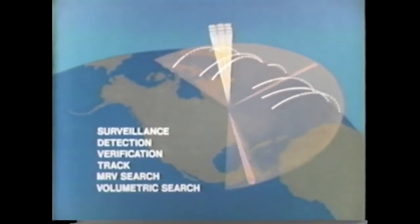Pave Paws usually performs the space track mission, and routinely tracks satellites and experimental missiles such as those launched into the Atlantic Test Range. However, in an attack, Pave Paws gives precedence to the early warning mission by reallocating resources as the tactical situation dictates. Even in a severe tactical situation, all of the radar modes — area surveillance, target detection and verification, track of new and previously detected targets, MIRV search and volumetric search — can be carried out almost simultaneously with the computer-directed phased array radar.